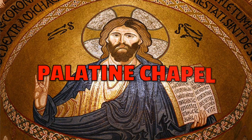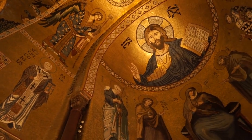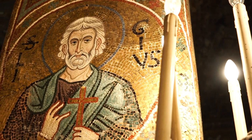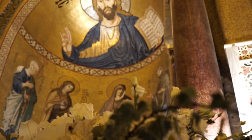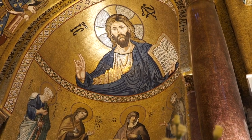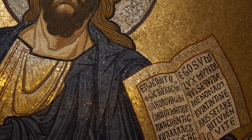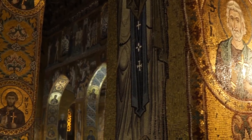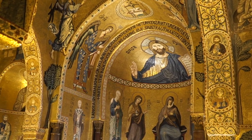Number two: the Palatine Chapel. Many art historians describe it as the most beautiful religious jewel ever conceived by the human mind. Beauty aside, the thing I love the most is its significance. The first Norman king of Sicily built this church during the Middle Ages in three different styles — Islamic, Roman and Greek Byzantine — to show that integration was feasible.